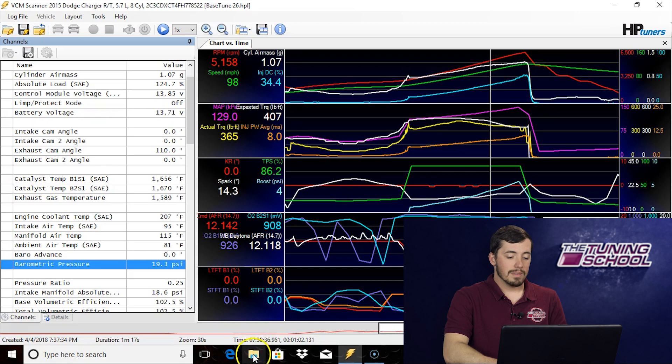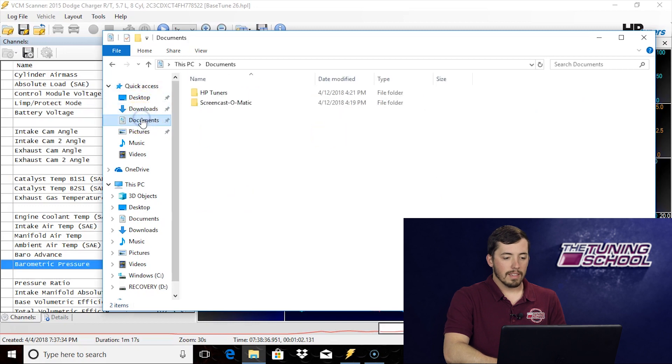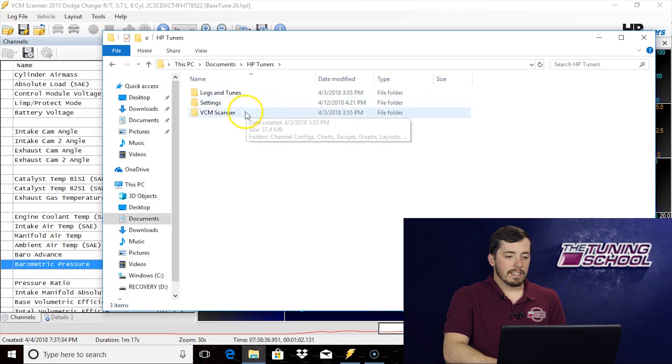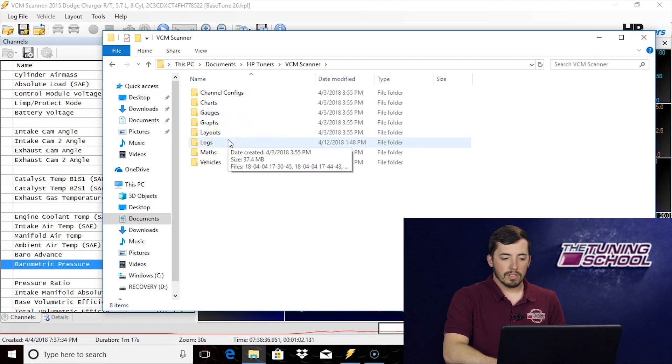All you have to do is come down to your File Explorer, and once you have this open you're going to go to Documents. Inside of Documents there's an HP Tuners folder — this folder gets placed here when you download the software. Inside of the HP Tuners folder you'll find VCM Scanner, and then we're going to open up the Logs folder.